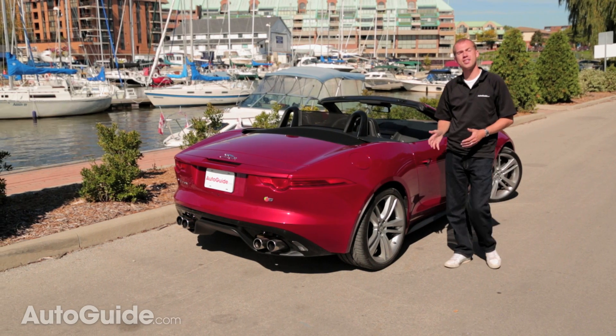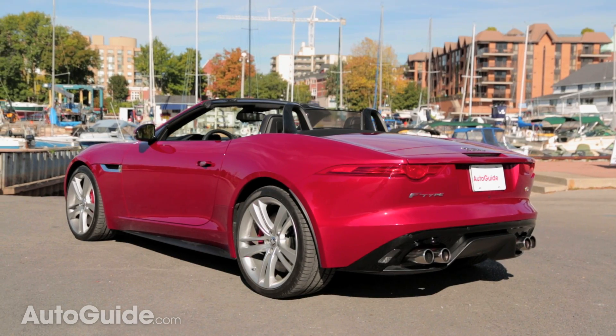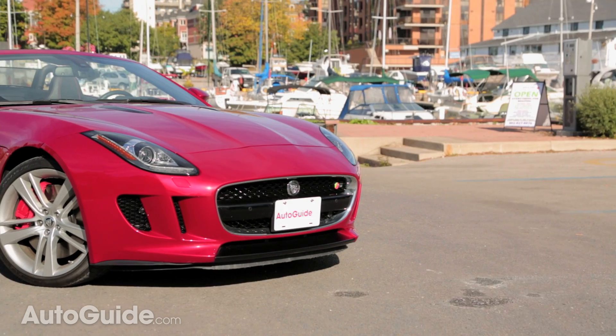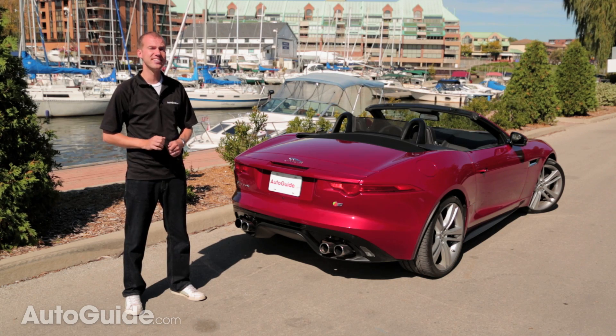Bringing a new car to the market and calling it the F-Type was a ballsy move by Jaguar — they're obviously hinting at the E-Type, which is a legendary car of epic proportions. Jaguar did go all in with this vehicle though, and gave it the style, presence, and performance to back up this pedigree. The F-Type truly is something special.